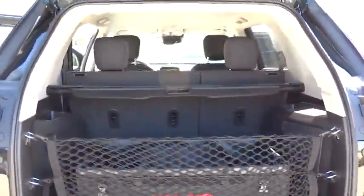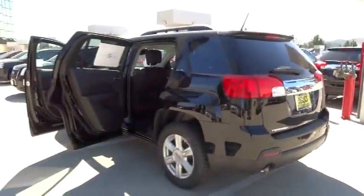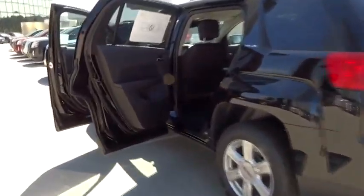Power door locks, daytime running lights, tilt steering wheel, power seat, privacy glass, roof rack. Wouldn't you look great in this vehicle?